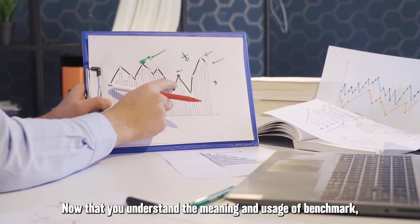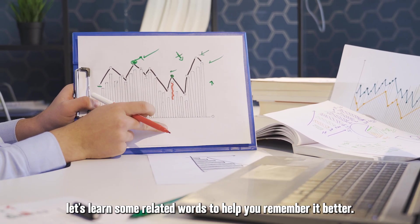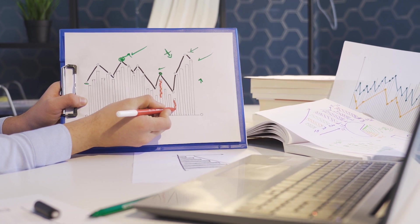Now that you understand the meaning and usage of benchmark, let's learn some related words to help you remember it better. Here are three related words.